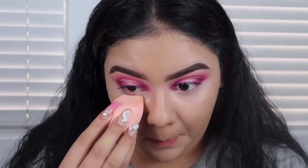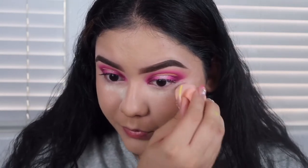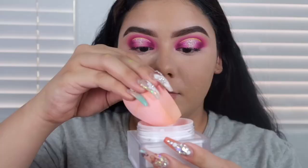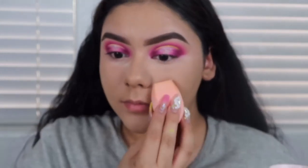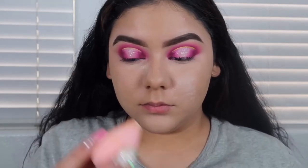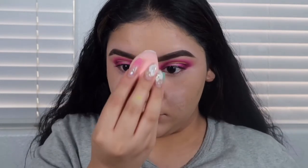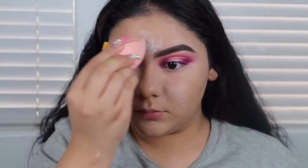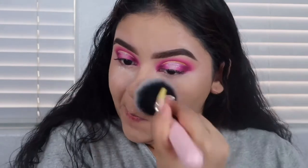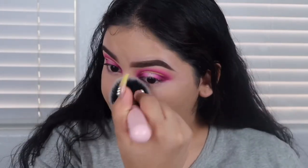This is the blur powder by Juno and Co and I'm putting it all over my face. This was the first time I used it and I actually really really like it. If I wasn't using this I'd just be setting my whole face with the Maybelline powder or the Anastasia loose powder in translucent. I'm just dusting it all off with a big brush — I do not let it bake.